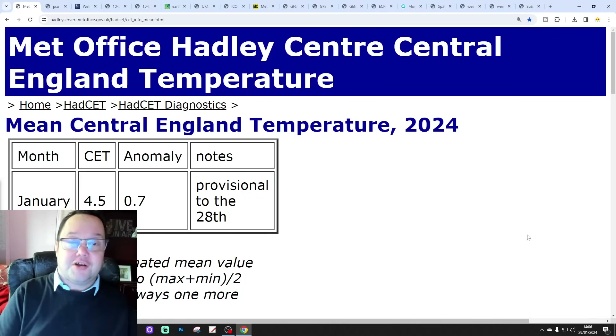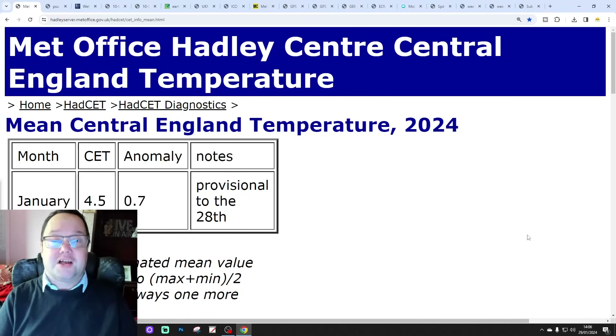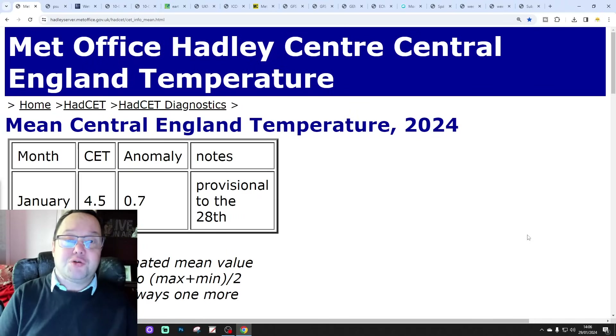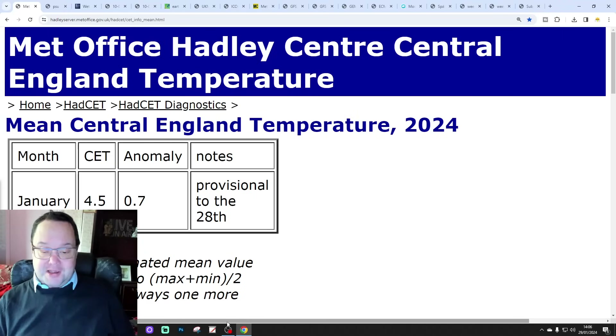That gets us towards the end of February. Just to say first, this is our 6M UK weather forecast, so if you could please like, share and subscribe on all of today's videos and content — thank you so much everybody for doing that.